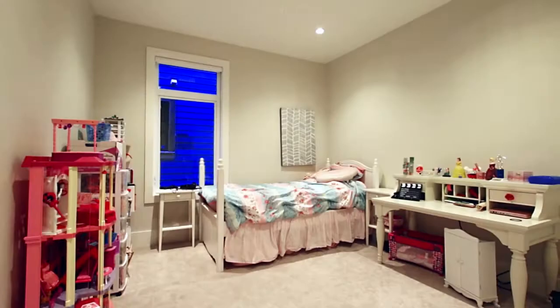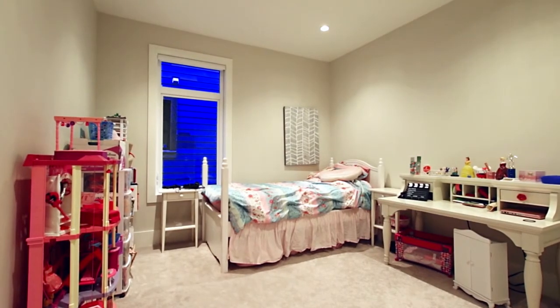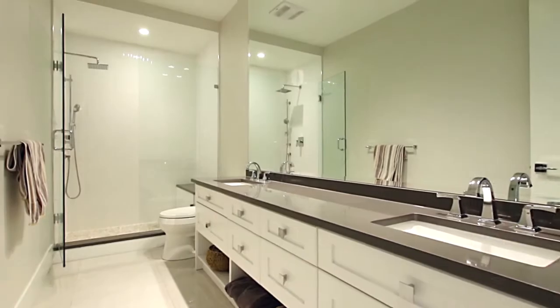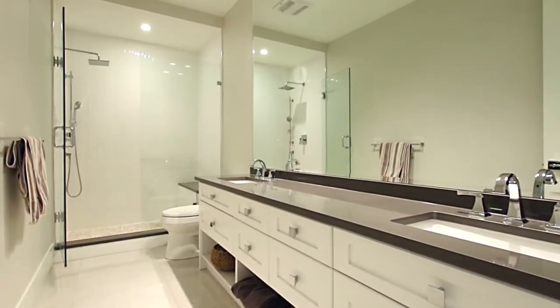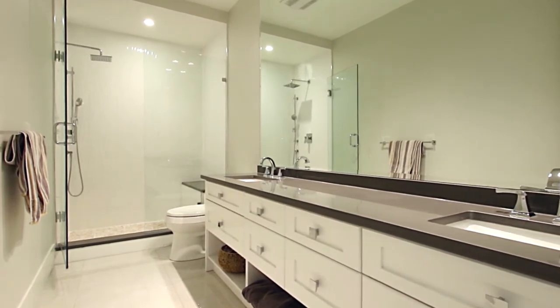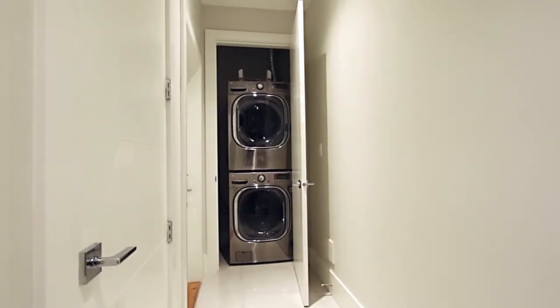Two more bedrooms provide space for the growing family or friends staying the night. Also on the lower level is a full bathroom finished with a double vanity and glass shower with rainfall shower head, your washer and dryer, and access to your garage.